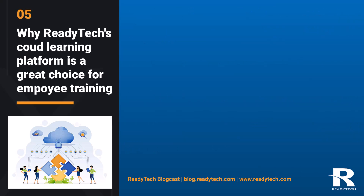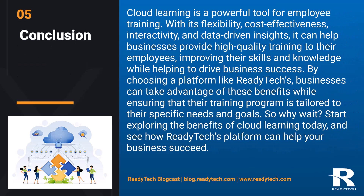Conclusion: cloud learning is a powerful tool for employee training. With its flexibility, cost-effectiveness, interactivity, and data-driven insights, it can help businesses provide high-quality training to their employees, improving their skills and knowledge, while helping to drive business success. By choosing a platform like ReadyTech's, businesses can take advantage of these benefits while ensuring that their training program is tailored to their specific needs and goals. So why wait? Start exploring the benefits of cloud learning today and see how ReadyTech's platform can help your business succeed.